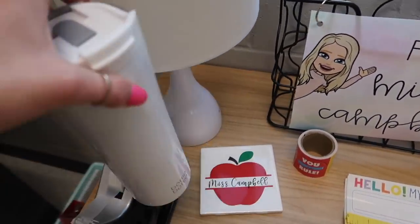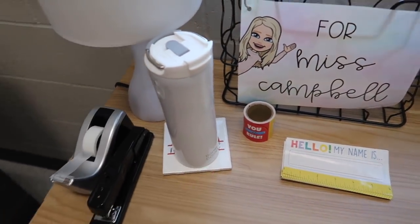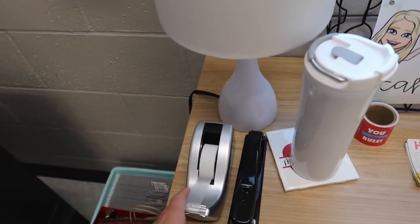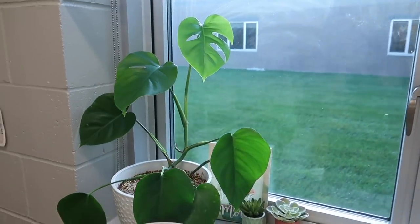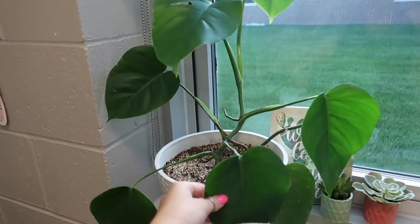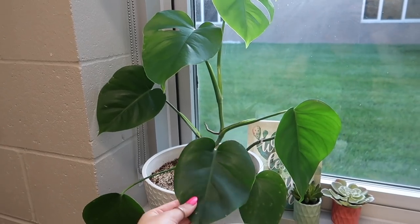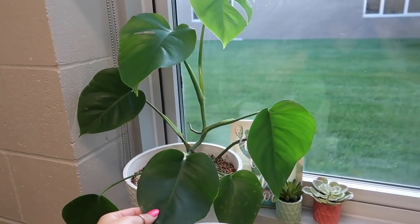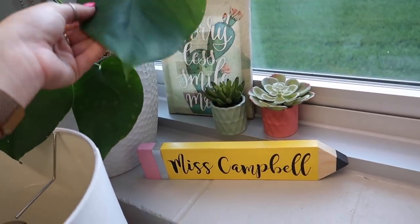I'm waiting to put name tags on the tables until tomorrow so I just have that here to remind me. My cute little Miss Campbell coaster, good work stickers, stapler, tape, and this cute little lamp. I also have my monstera plant — if you've been watching since last year, this baby has grown so much. I originally got it with like two leaves and it's grown to now having seven leaves.